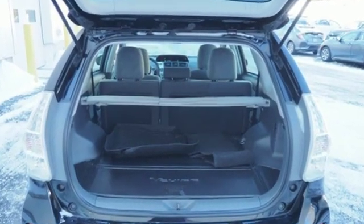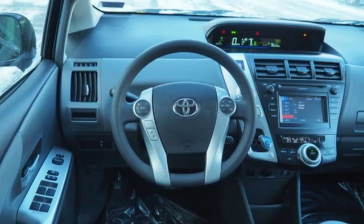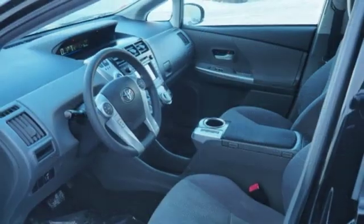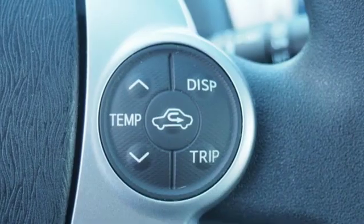Integrated navigation system with voice activation, power heated mirrors, front heated bucket seats, configurable instrument gauges, smart key, manual tilting steering column.